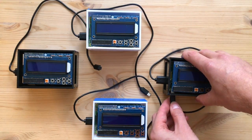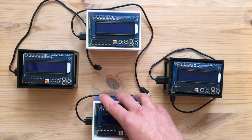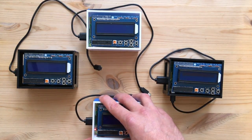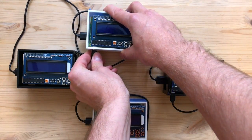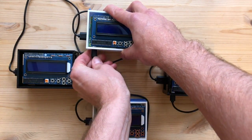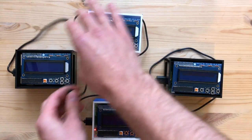Hello, I'm Jahan, one of the creators of Althea. I'm going to show you a little hardware demo today of our incentivized mesh network in action on some actual hardware. These are Raspberry Pis. As these boot up, I'll tell you a little bit about what we're building.